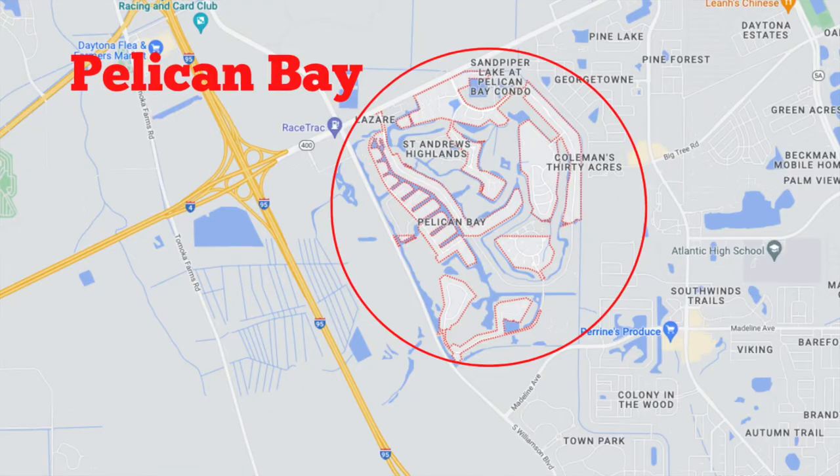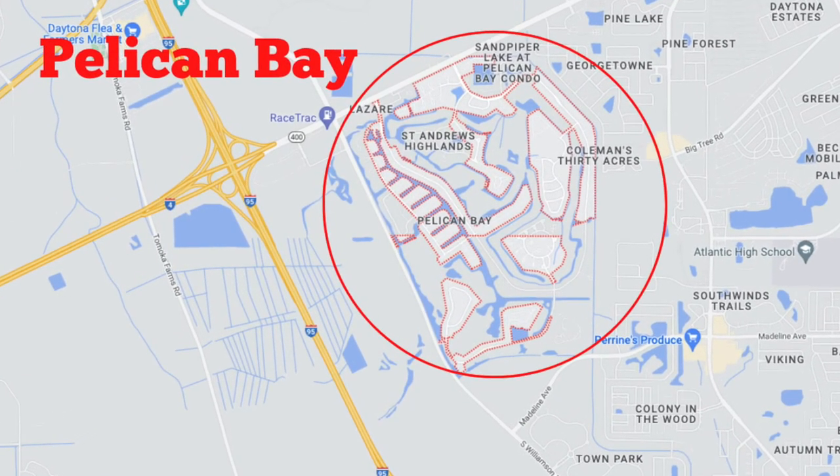Hey, welcome back to the series of subdivisions inside of Pelican Bay, located right here in beautiful Daytona Beach. In case you missed some of the other videos, I'm going ahead and doing a video on each of the subdivisions inside Pelican Bay, which, if you have been following along, you probably notice is quite a large subdivision, but well-maintained. And at yet a still very affordable price.